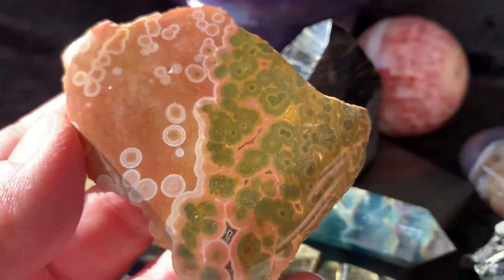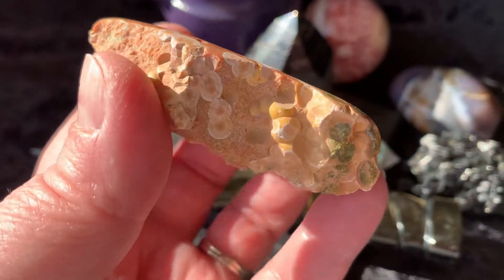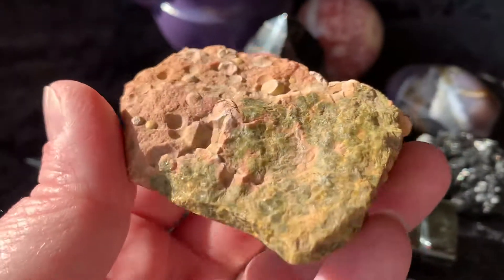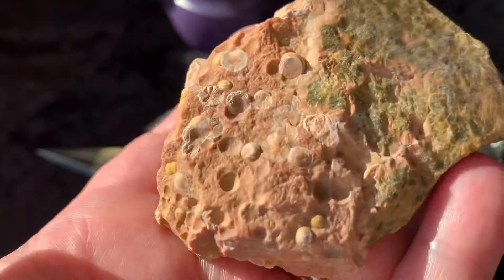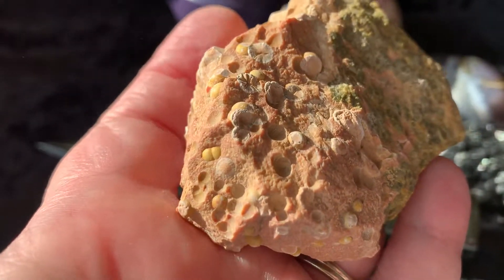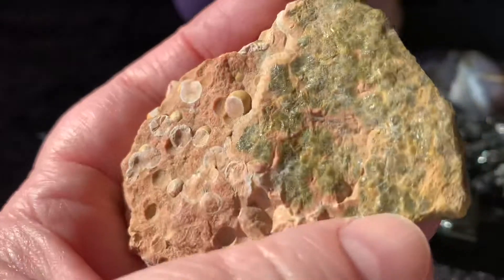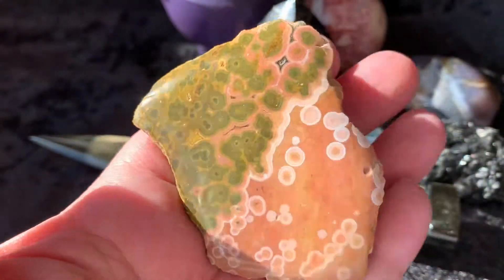Next we have this ocean jasper piece. It's polished on the top and then you're going to have rough unpolished sides and bottom. Isn't that beautiful? Look how it grows — so cool. That is gorgeous colors.